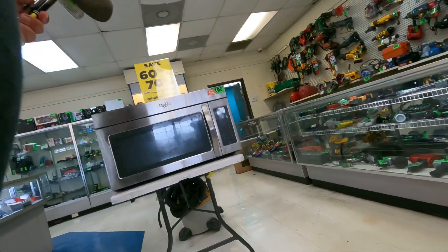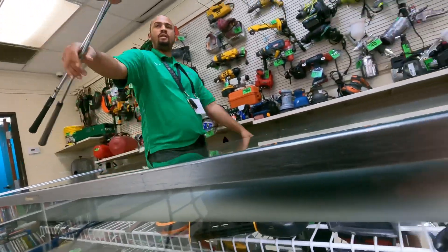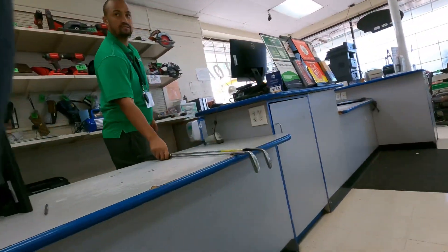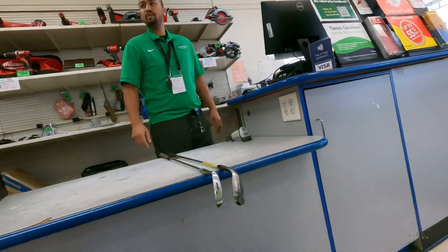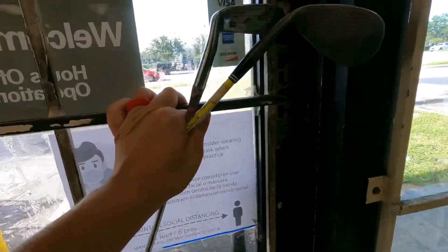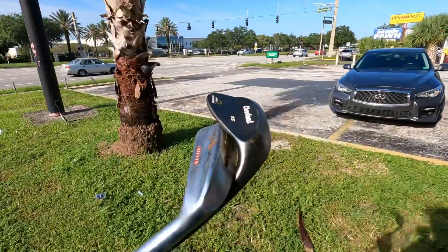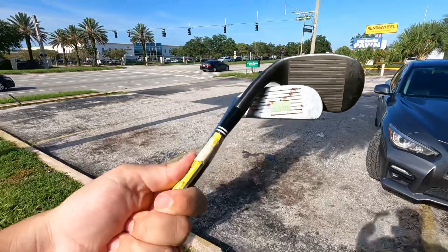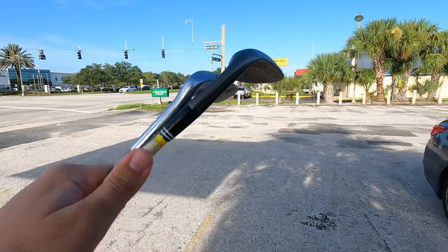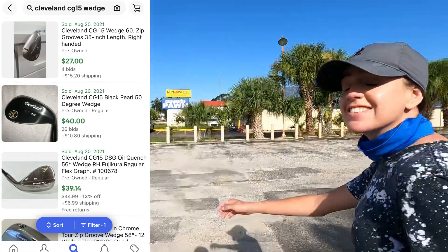We asked if they'd sell just the two clubs separately and they agreed — five bucks a piece, ten bucks out the door. We ended up getting the Cleveland CG15 wedge and the Jack Nicklaus chipper. The CG15 wedge is worth about $25 and the MacGregor chipper is priceless. Adding to Ashley's ever-growing collection of chippers. We'll meet you at the next spot.